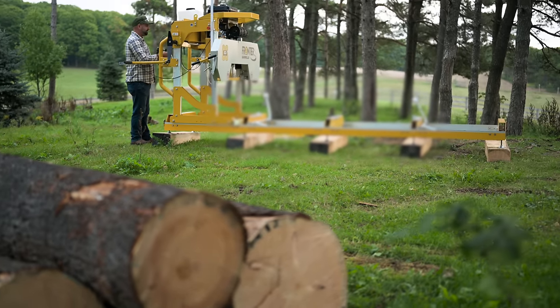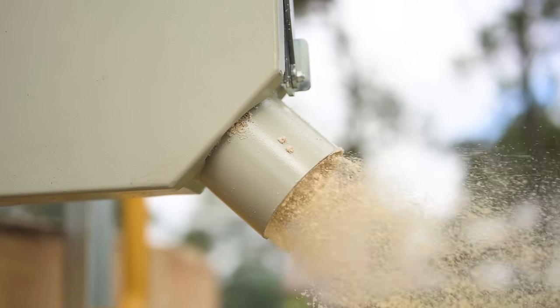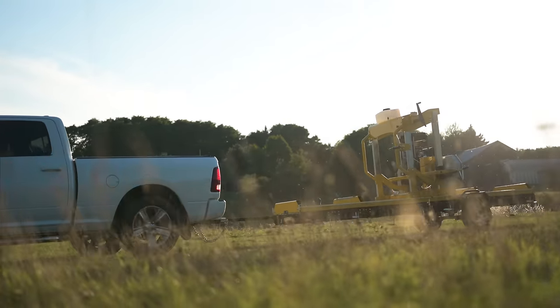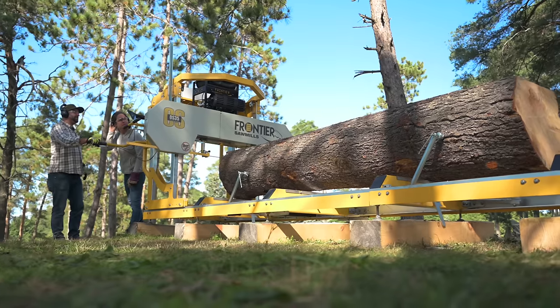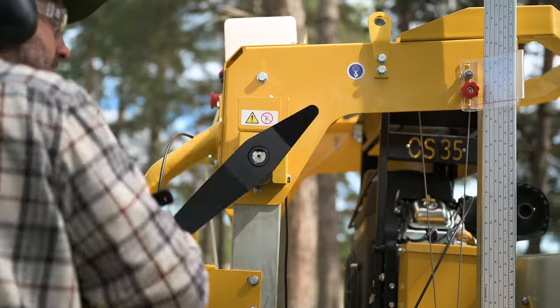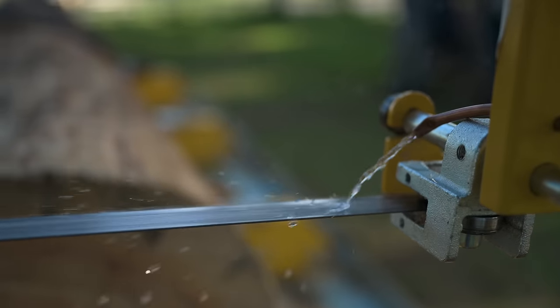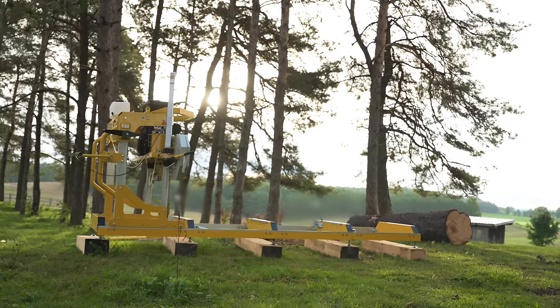Engineered to maximize the value of your investment, the feature-rich OS-35 boasts larger sawing capacity, versatile mobility, log loading and track extension options, and patented innovations that guarantee ease of use and straightforward operation. If you're looking for an affordable sawmill that doesn't compromise on quality,